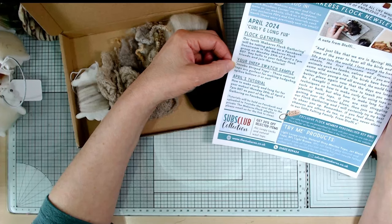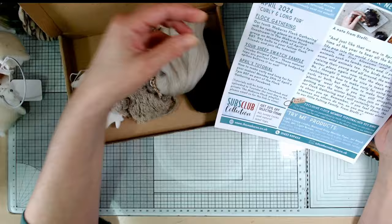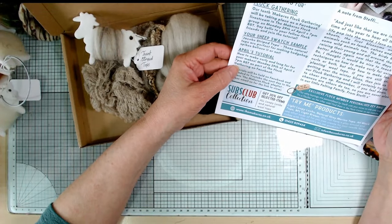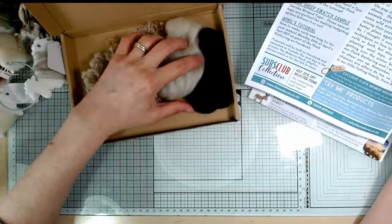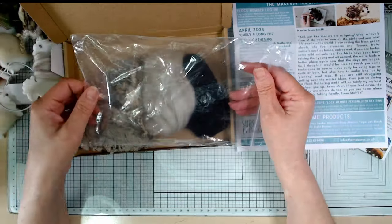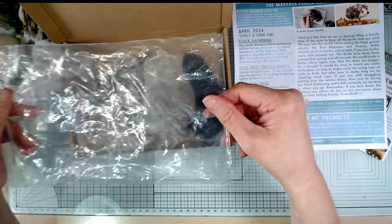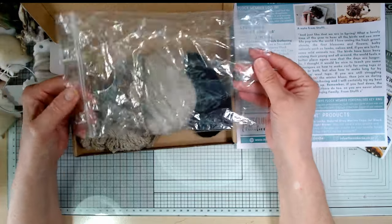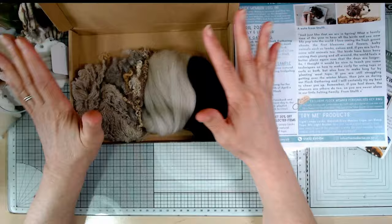Your sheep swatch sample is Jacob's striped tops - these natural tops are perfect for making hedgehog spikes, believe it or not. April's tutorial is how to make curly and long fur for your makes. The Try Me products are in the bag, and that's the only bit of plastic you get. I don't mind this kind because they're self-seal bags I'll use for a long time to store my wool - they're not single-use plastics, they're really useful.